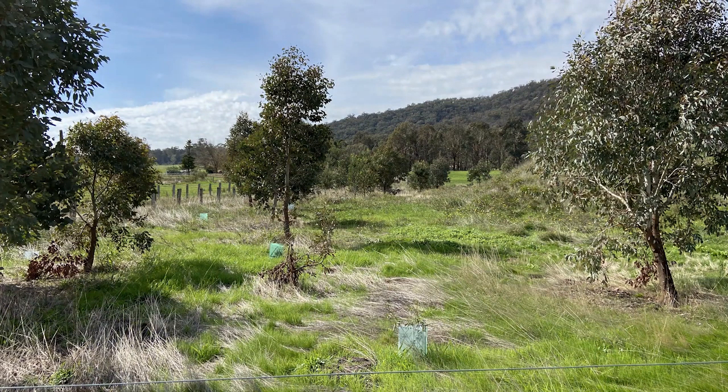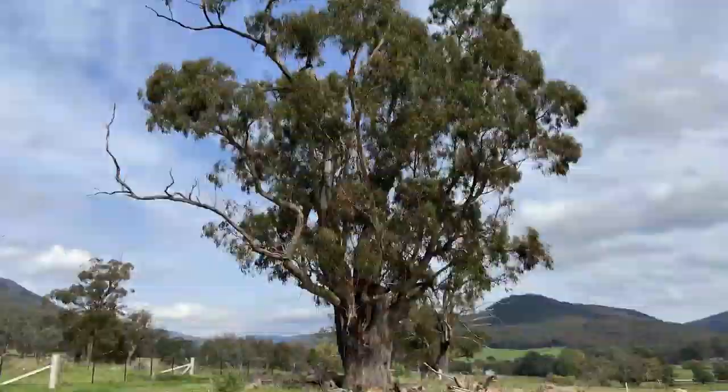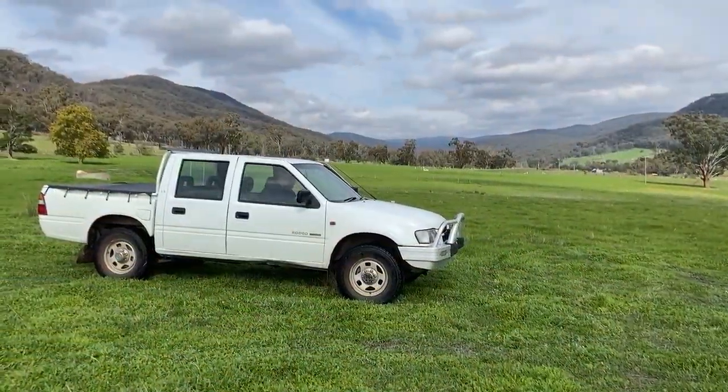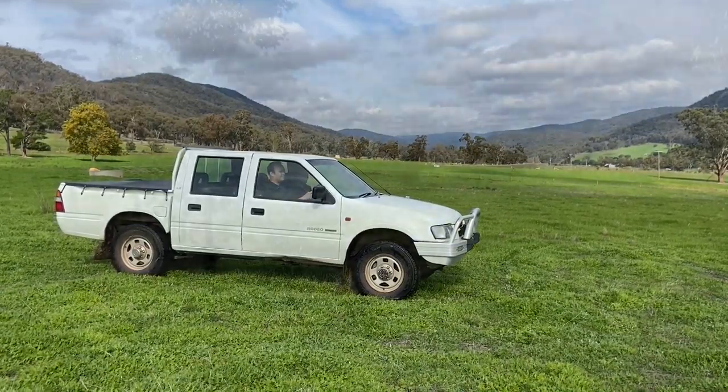The farm used to have a lot of really good paddock trees — long-leaf box, yellow box, and up in the hills there's stringy bark and peppermint. But because of the way the farm's been grazed and managed, those trees haven't been replacing themselves. So each year we're planting more shelter belts to try and increase that cover and protection across the farm.